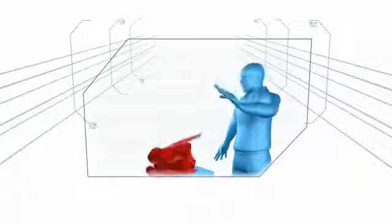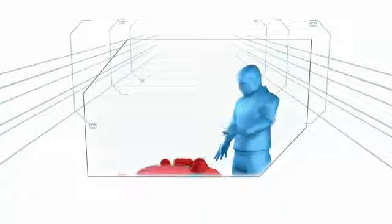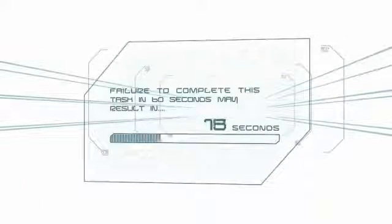But this is no picnic — if the stack is not perfectly centered, it will topple. Failure to complete this task in 60 seconds may result in elimination.